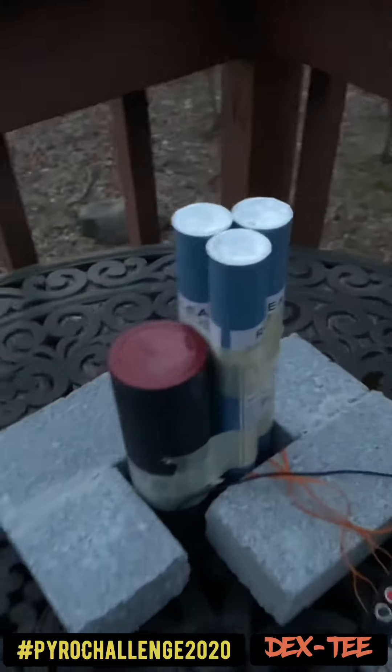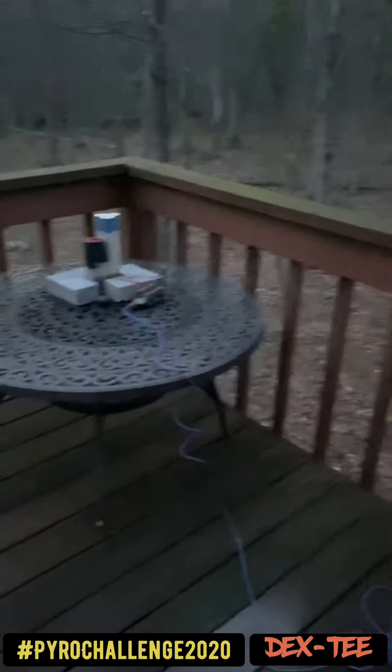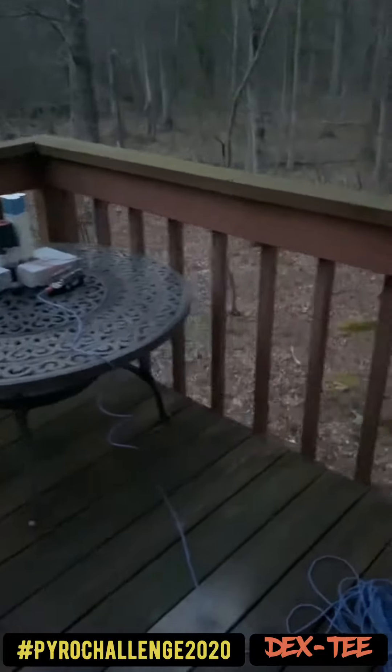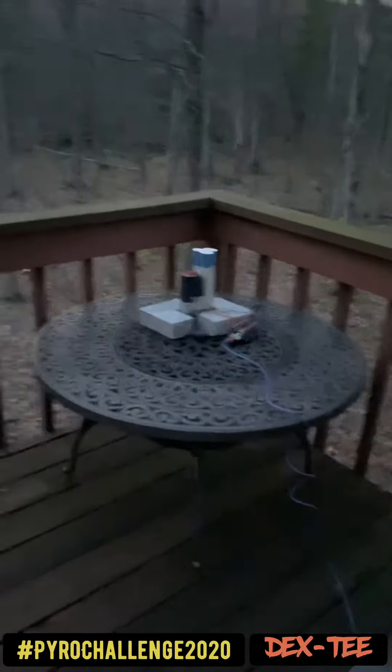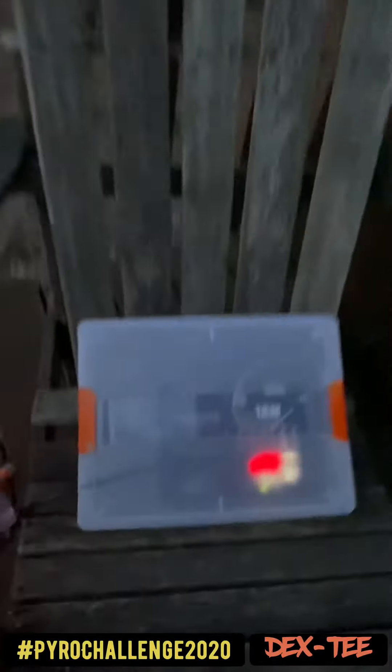Tonight we'll be doing just a few little flash pots and a fountain. I'm in an area where I'm not supposed to do fireworks at all, but it should be pretty decent. It's all 1.4S articles of pyrotechnic, which means you get yourself a little safety certification and you can buy that stuff from guys that carry it.